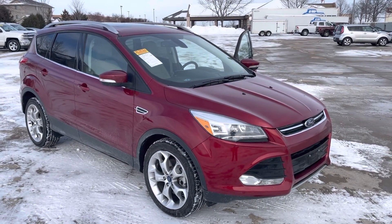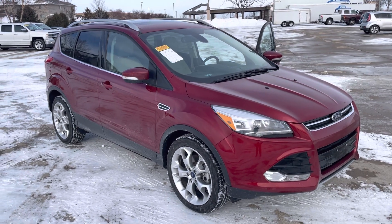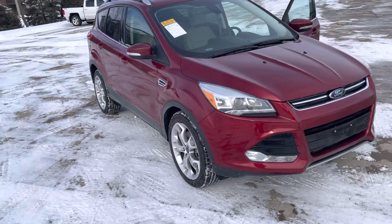Hey, good morning. This is an option that just got through service. It's a 2014 Ford Escape Titanium. I know it's a year older, but this one's only got 20,000 miles on it and it's got most of the options that you're looking for.